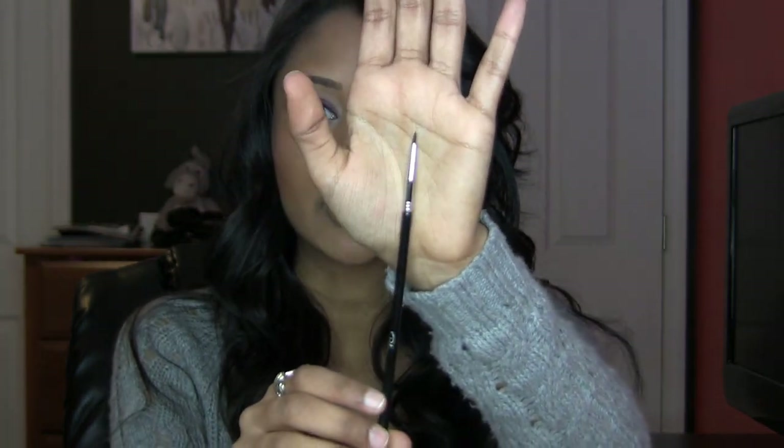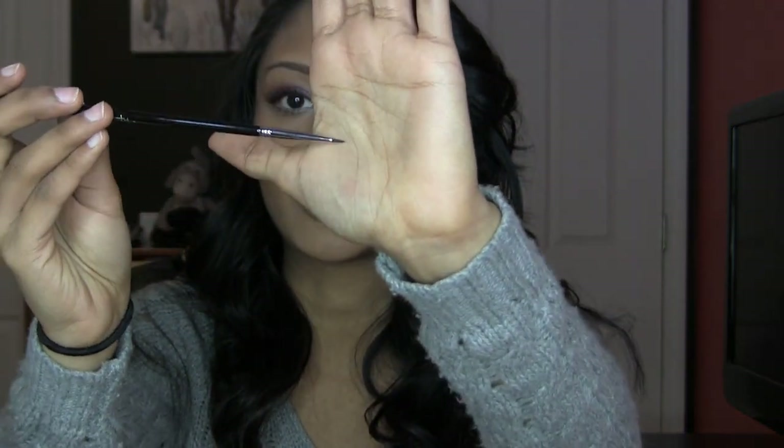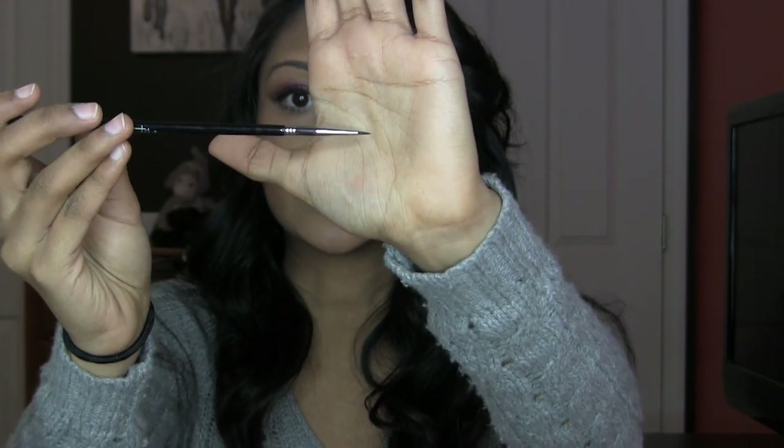And then this brush right here, which is the eyeliner — I love brushes like this for gel eyeliner. I don't really use too many gel eyeliners, but when I do this would be perfect. I also really like that the actual brush part is so thin and really short, so that's going to give you a lot of control over what you're doing.